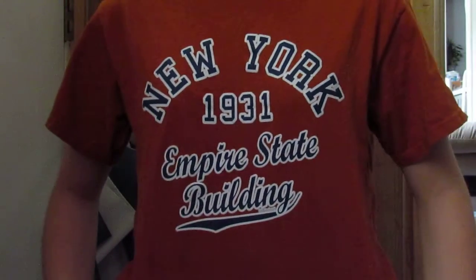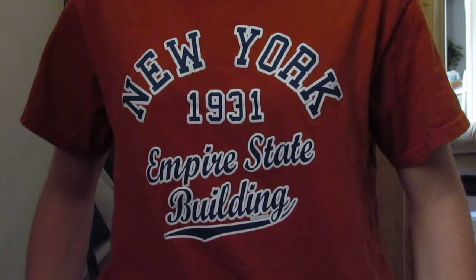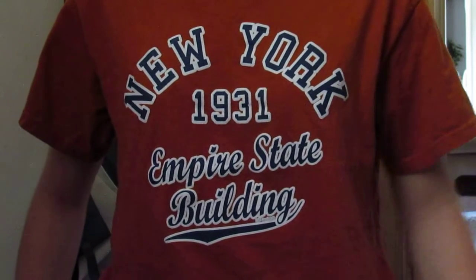Hey guys, so this is gonna be an outfit of the day and this is just like a lounge around the house kind of outfit. It works for if you just want to go out and do a quick errand or something.